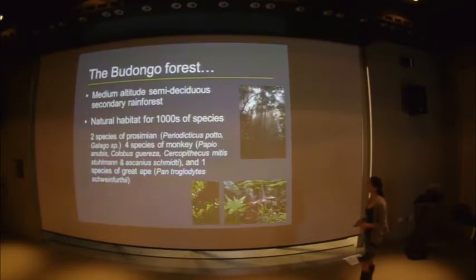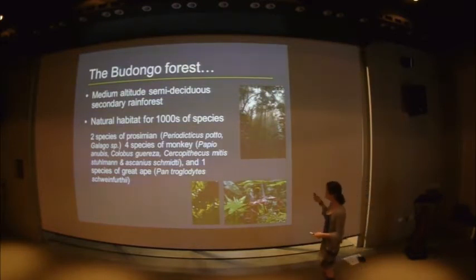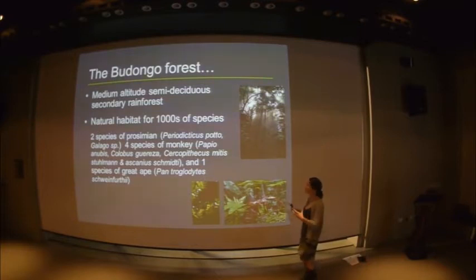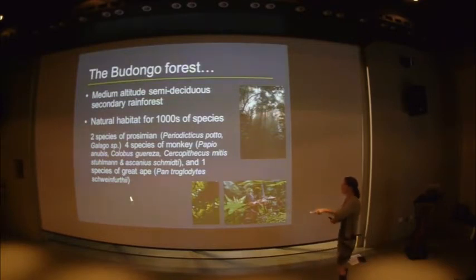This is the forest where we are. As I said, it was heavily logged, so we're in a secondary rainforest environment — the natural habitat for thousands of species. We've been particularly interested in the primates. An ironic side effect of the logging is that by taking out those massive climax Cynometras and mahogany, what was left was a particularly high proportion of fruit trees and Ficus trees, giving us very dense primate numbers. We have a couple of prosimians — pottos and bush babies — four monkeys: baboons, black-and-white colobus, blue monkeys and red tails — and of course our chimpanzees.